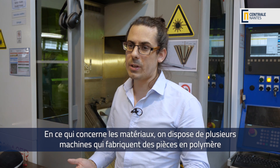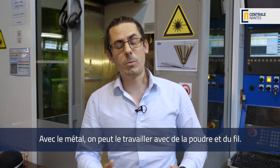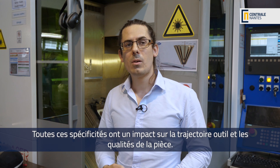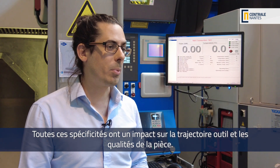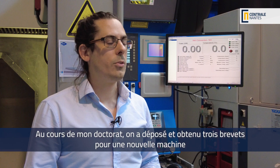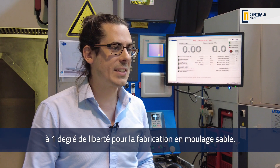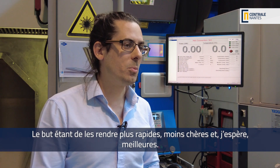We have multiple machines — some that make plastic parts, some make metal parts — and with metal we can work with powder and wire, and all those specificities will impact the toolpath and the part qualities. We also work on designing our own machines. During my PhD we applied and were granted three patents on a novel machine with one axis of freedom to make sand casting parts faster, cheaper and better hopefully.